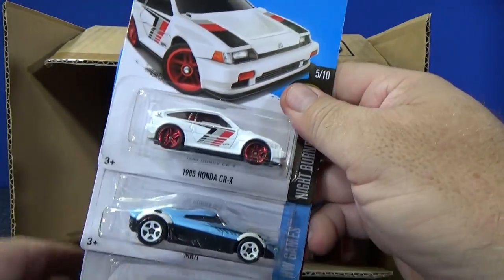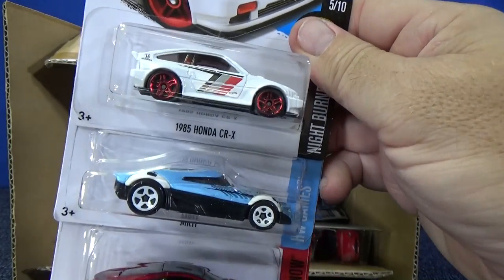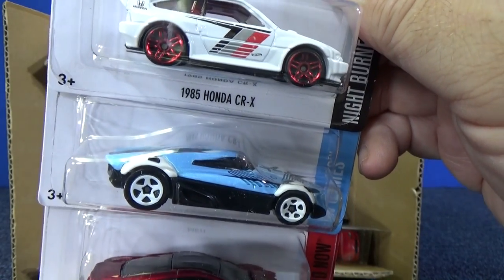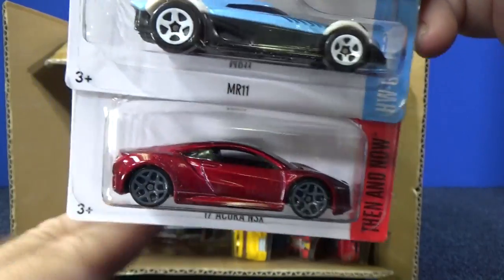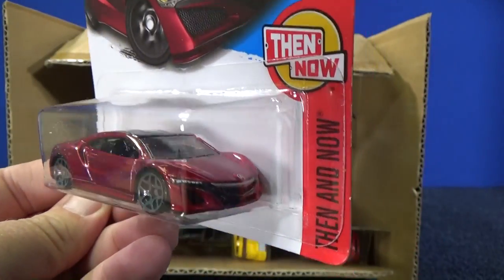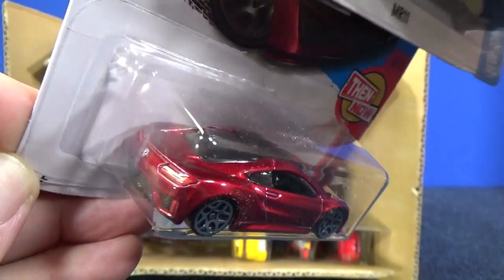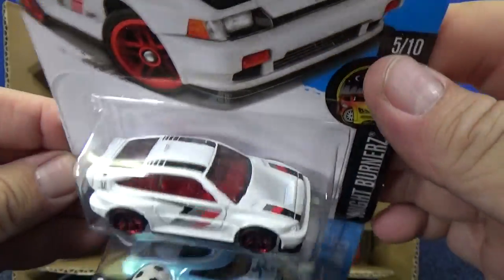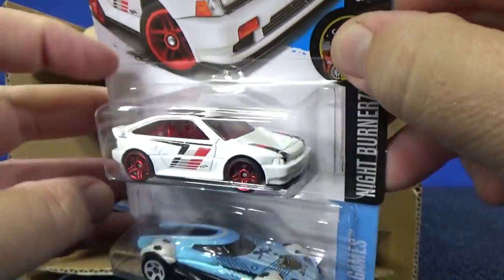You can suggest a model or two for track time and you might get a shout out — one or two models only, please. Here's the 1985 Honda CR-X MR11 and the 17 Acura NSX. You've got some imprints in the front, a painted roof, and taillight tampos on the CR-X. Got some decorations on it as well.